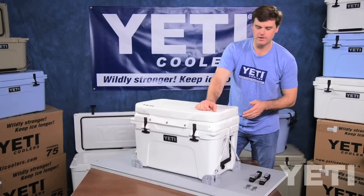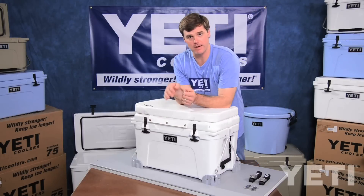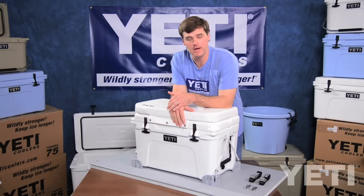Additionally, the superior ice retention capabilities provided by Yeti's insulating qualities allow you to keep your hard-earned catch as fresh as possible for as long as possible.